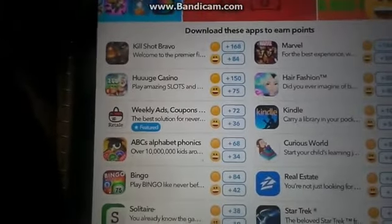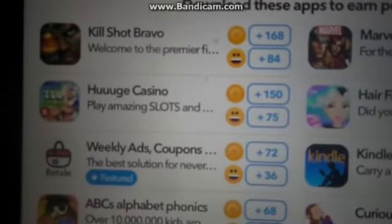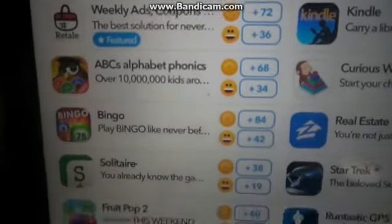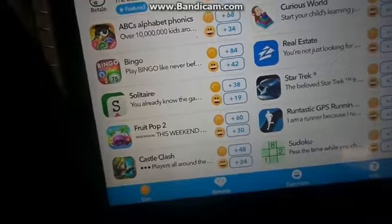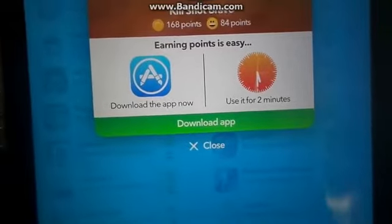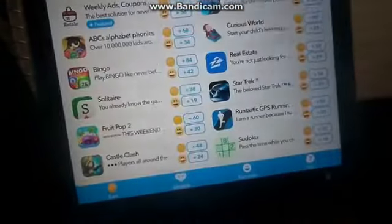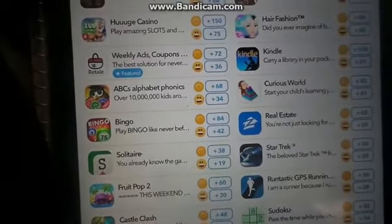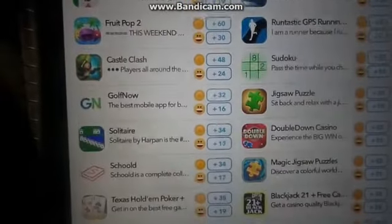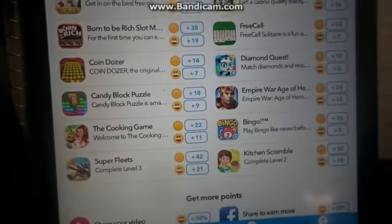Now, this is the tripped-out part. You need to download every single app. If you don't have that much storage, download one app, use it for two minutes — that's all you got to do. Download one app, use it for two minutes, get the points, delete it, do another one. You need to do almost all of these — at least 95% of them.